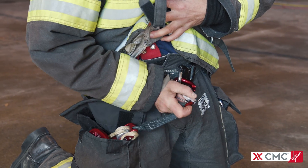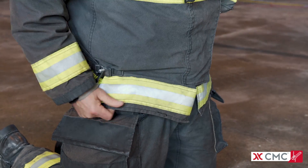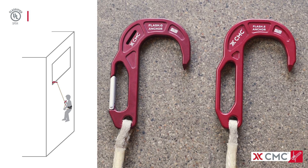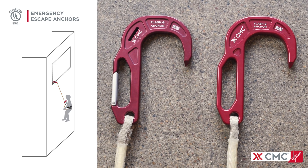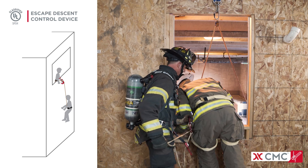The personal tether, an aluminum auto-locking carabiner, keeps the system connected to an attachment point and ready for immediate deployment. Both the Flash-G and Flash-2 are classified to NFPA standards as emergency escape anchors and escape descent control devices.